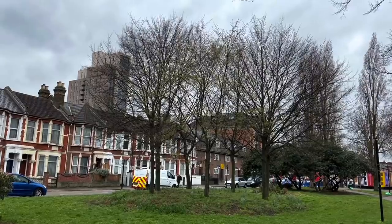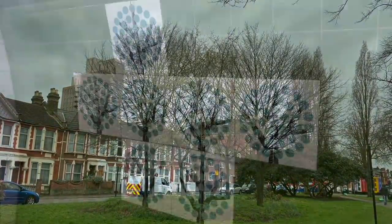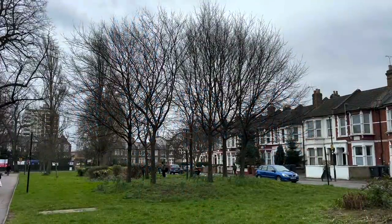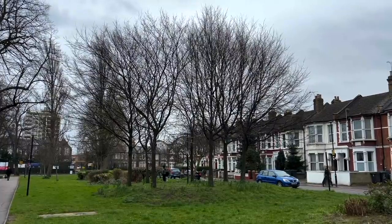Seven Sisters takes its name from seven trees that by tradition are planted by seven sisters, so the mural at Seven Sisters is another tree-based design. Incidentally, the current Seven Sisters were only planted in 1997, so they post-date the station by nearly 30 years.